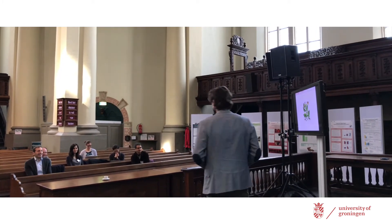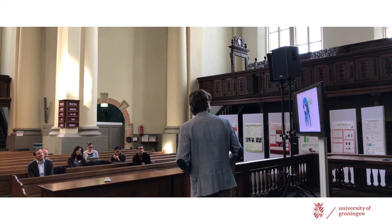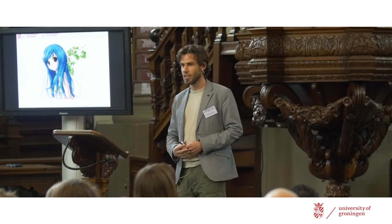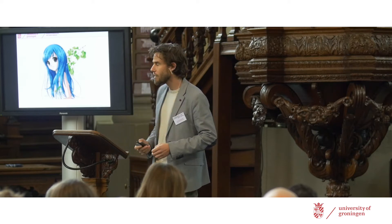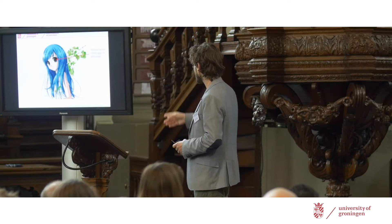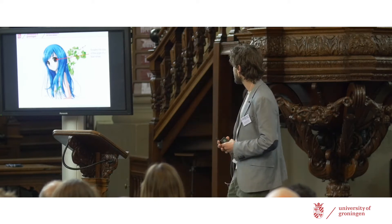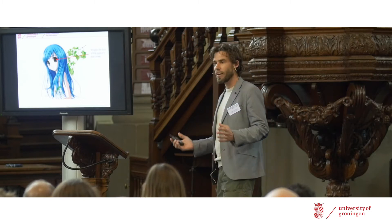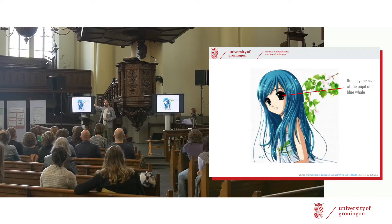The Japanese have taken this principle even much further in the form of anime. Here you see this girl with enormously large eyes, and within those enormously large eyes, enormously large pupils. I did a quick back-of-the-envelope calculation — I think her pupils are roughly the size of the pupil of a blue whale in real life, which is the largest mammal on Earth. It's not drawn to scale, but nevertheless it works. It conveys a very strong sense of emotion and triggers strong emotion in the viewer, partly because of those dilated pupils.